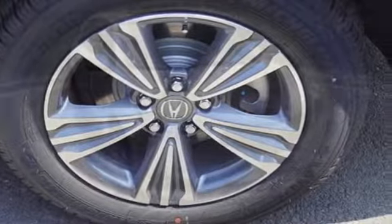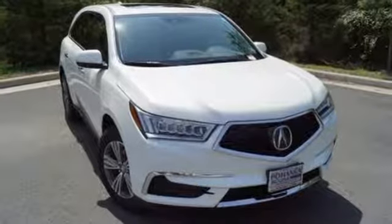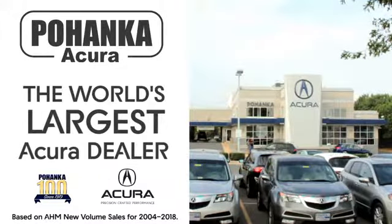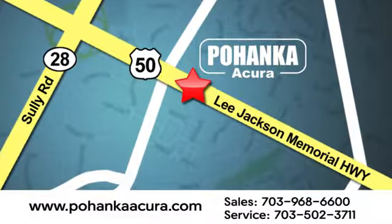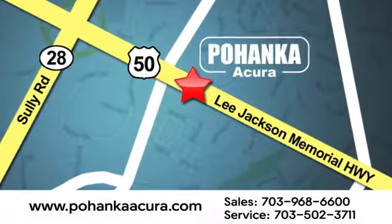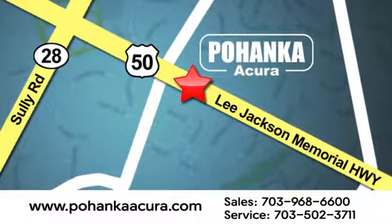At Acura, we manufacture exhilaration so you don't have to. Take it for a test drive today. Pohenka Acura is a great place to buy a car. We're conveniently located at 13911 Lee Jackson Memorial Highway, Route 50 in Chantilly.